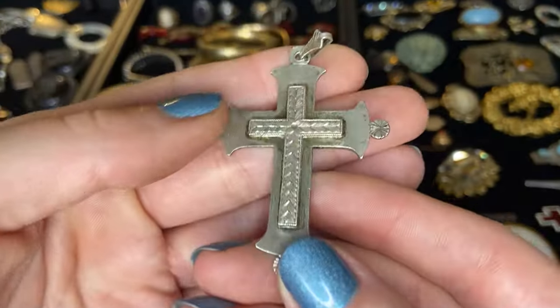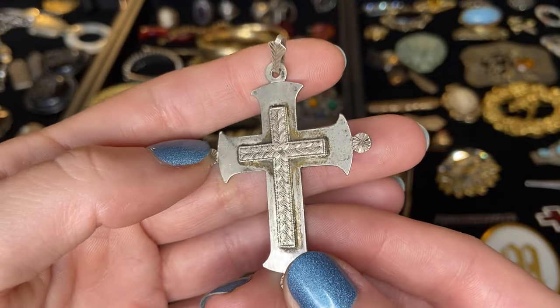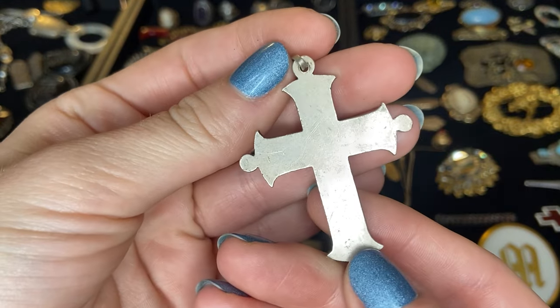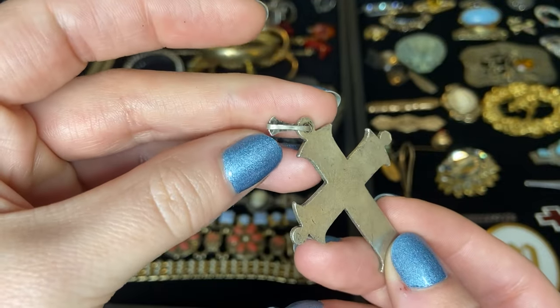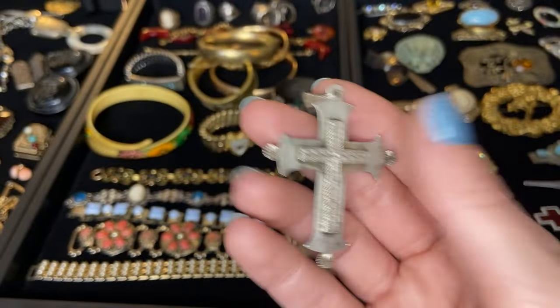Then here's another one that might be sterling. Definitely needs to be cleaned up but you have this beautiful cross. Here's the back — don't see any markings on it. Not sure, would definitely have to test the metal there, but that's beautiful. It's a nice large cross.